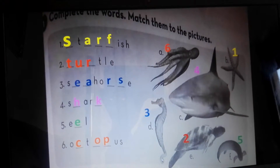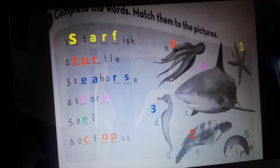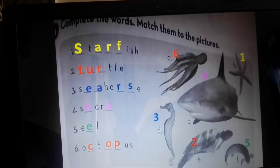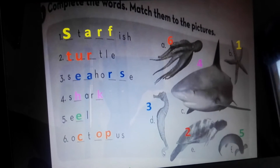Hello, my students. Today we are going to do the workbook page 59. Let's start with exercise number one: complete the words and match them to the pictures. We have to complete these words and match them to the pictures.